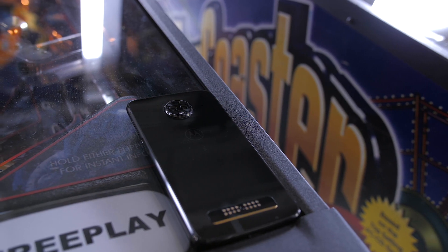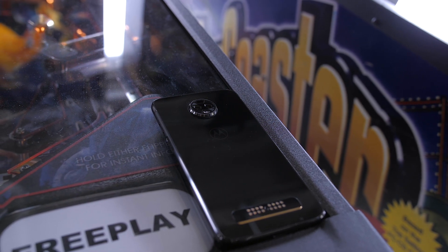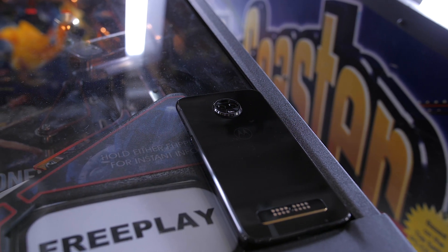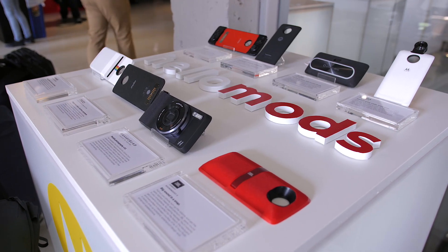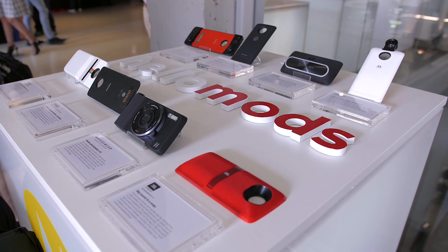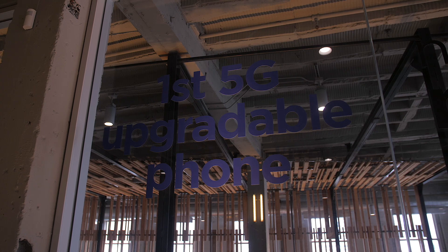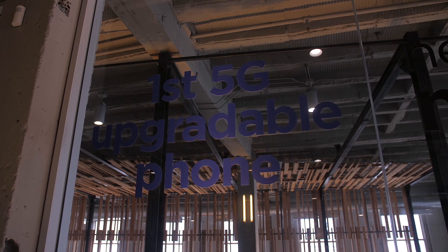Unlike last year's Moto Z2 Force, the Moto Z3 is a Verizon exclusive and will be available starting August 16th. It's not the most exciting flagship announcement of the year, but it has a pretty compelling price tag at $480. The ability to jump on Verizon's future 5G network is also pretty cool, but how much it's going to cost you to do that is still up in the air.